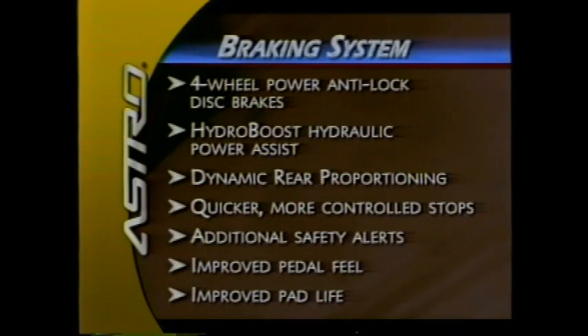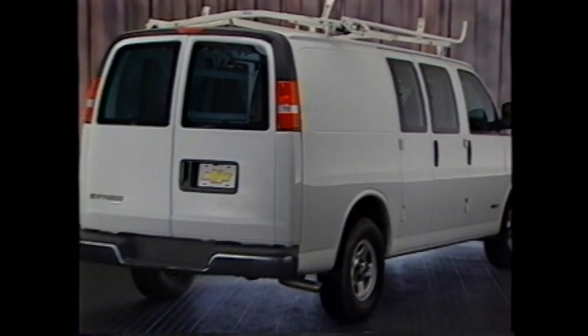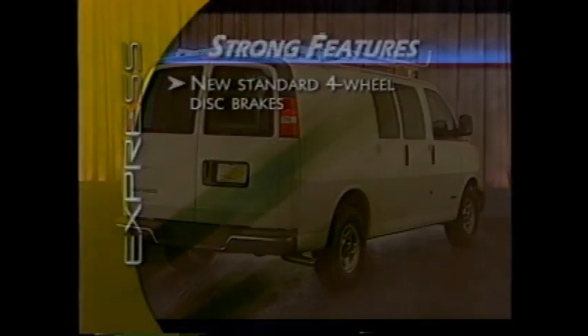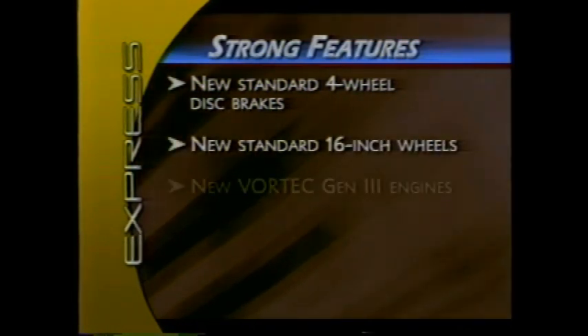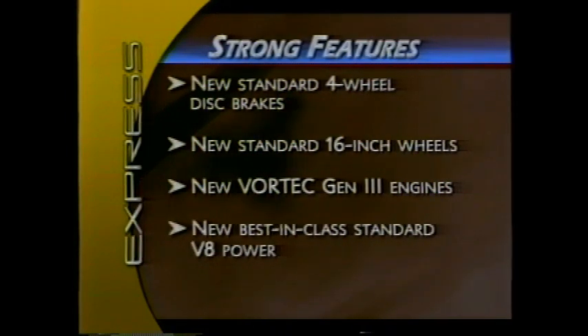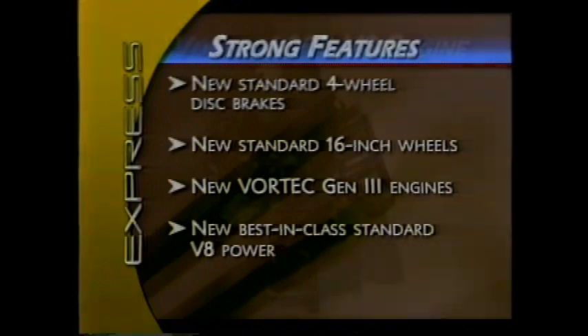Commercial buyers will be interested to know that the brake system provides significantly longer pad life than the previous system. Looking at Express, for 2003 this full-size van adds a number of strong new features including standard four-wheel disc brakes, 16-inch wheels, and Vortec Generation 3 engines — including the most powerful standard V8 gasoline motor in the full-size van segment, the Vortec 6000.